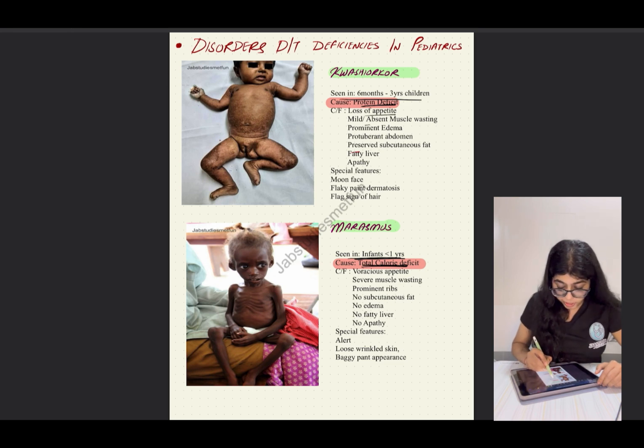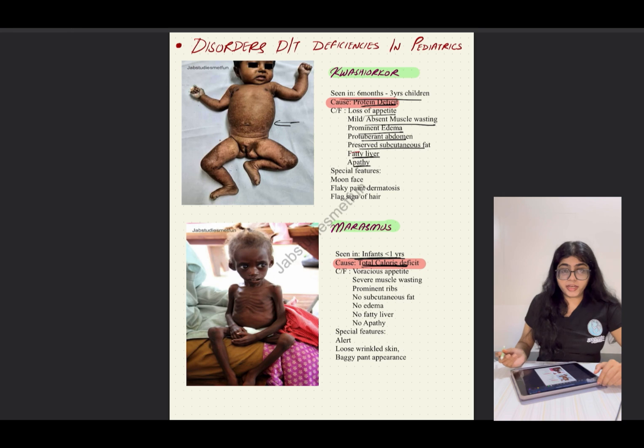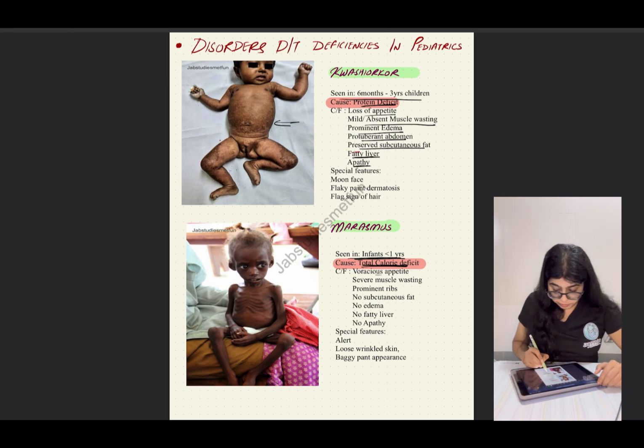The clinical features of kwashiorkor include loss of appetite, mild or absent muscle wasting, prominent edema, protuberant abdomen, preserved subcutaneous fat, fatty liver, and apathy.